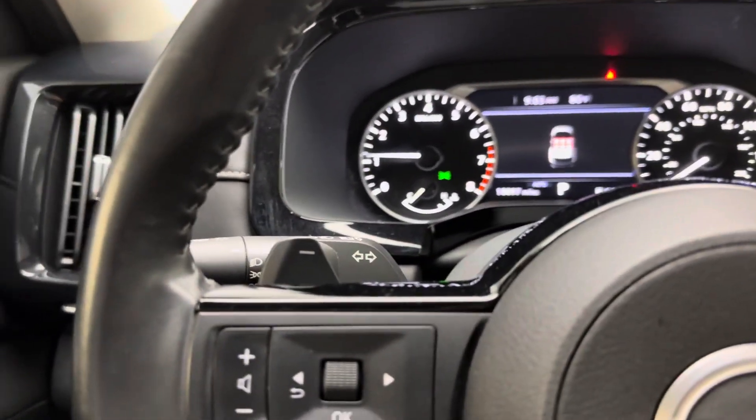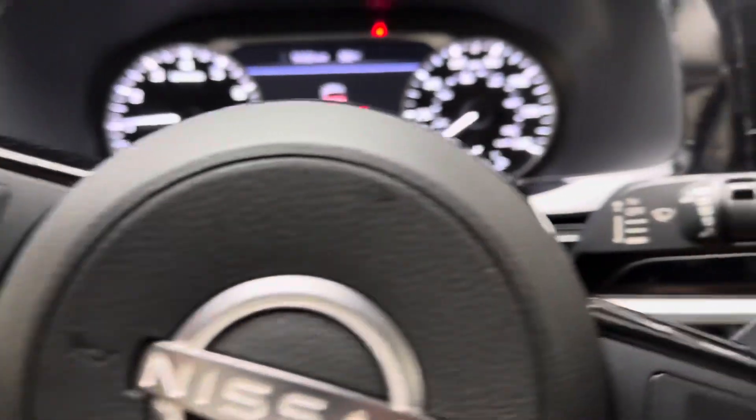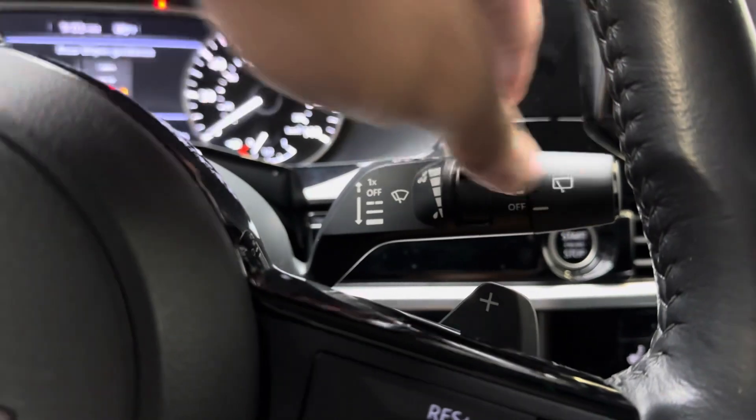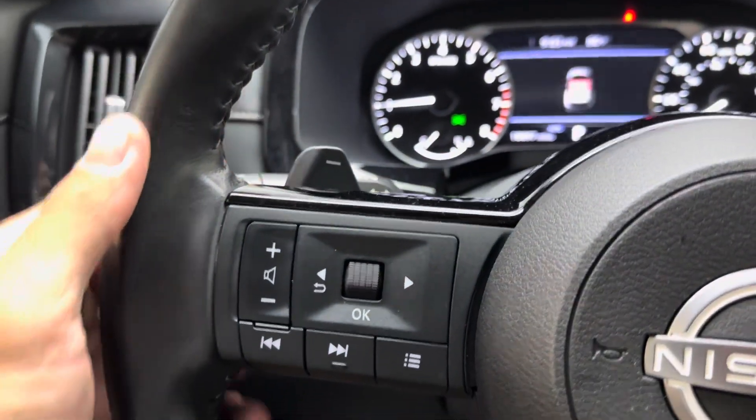The Nissan V6 is running like a champ. Coming over here, you do have your automatic headlights and your brights. On the other side you have rain-sensing wipers in the front, and you do have rear wiper controls here as well.